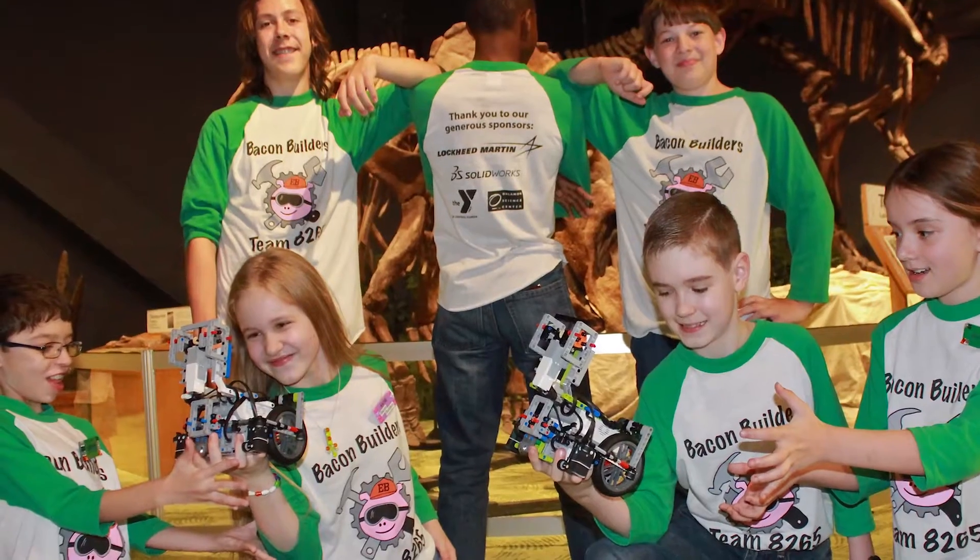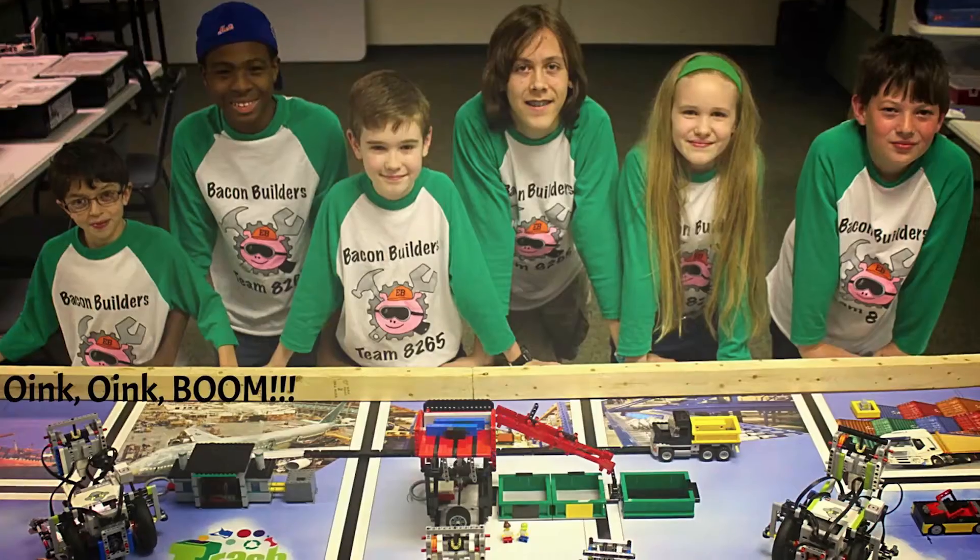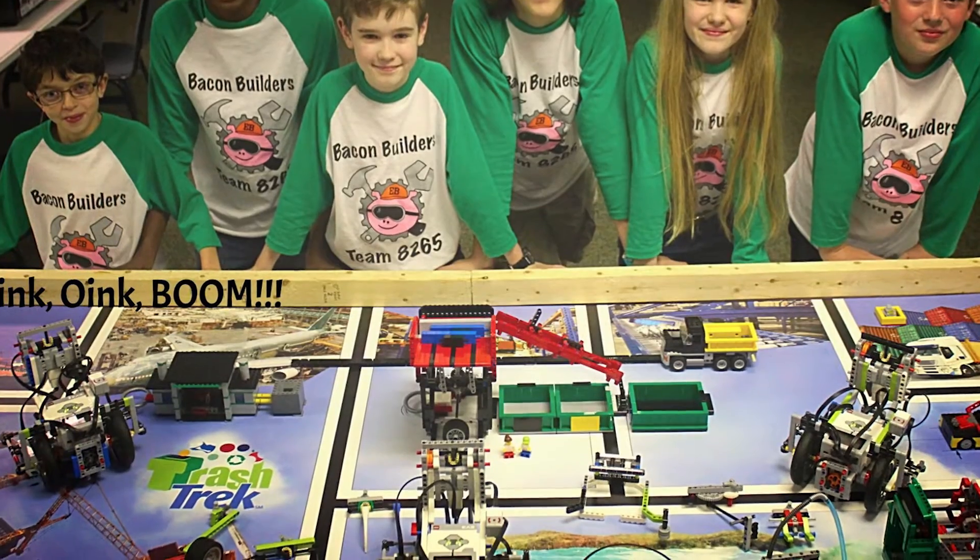I also do CAD, which stands for computer-aided design. I use LEGO Digital Designer to CAD the robot and the manipulators, and I'm also learning to use SolidWorks to CAD the prototype for our project.